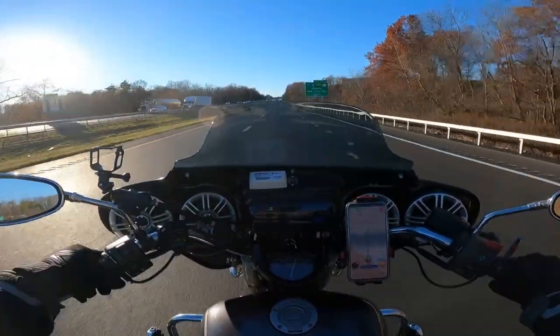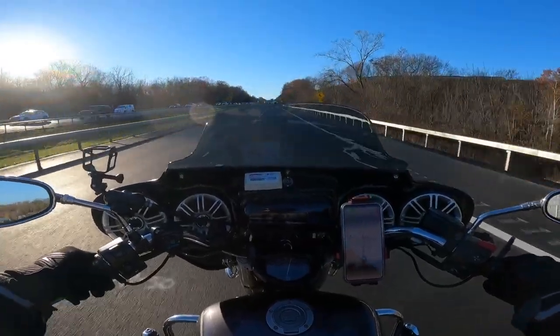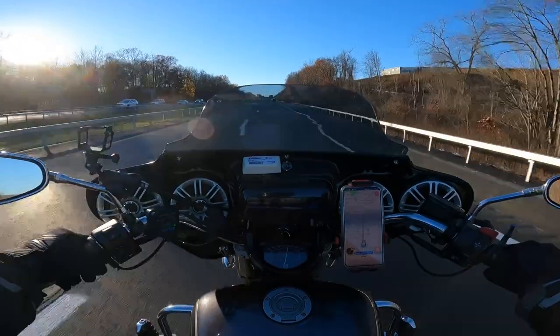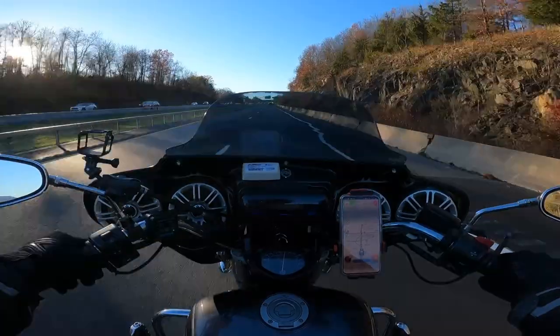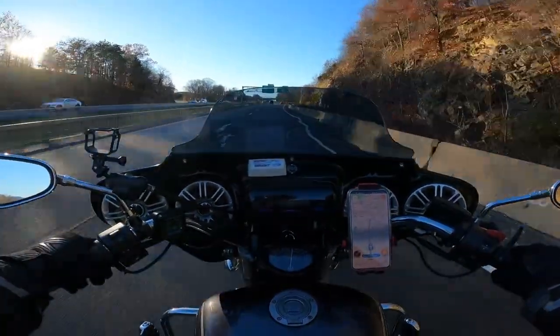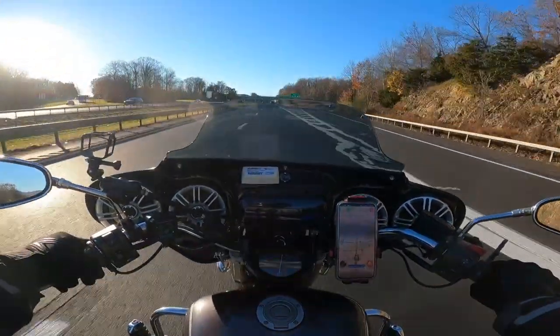Up to 72. Okay, at 70 I get a lot of turbulence in my helmet. Trying to maintain 70 on GPS.